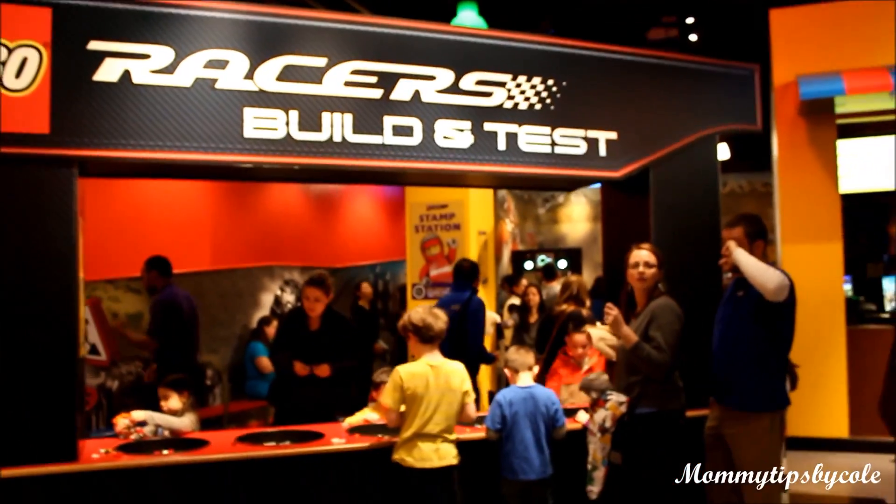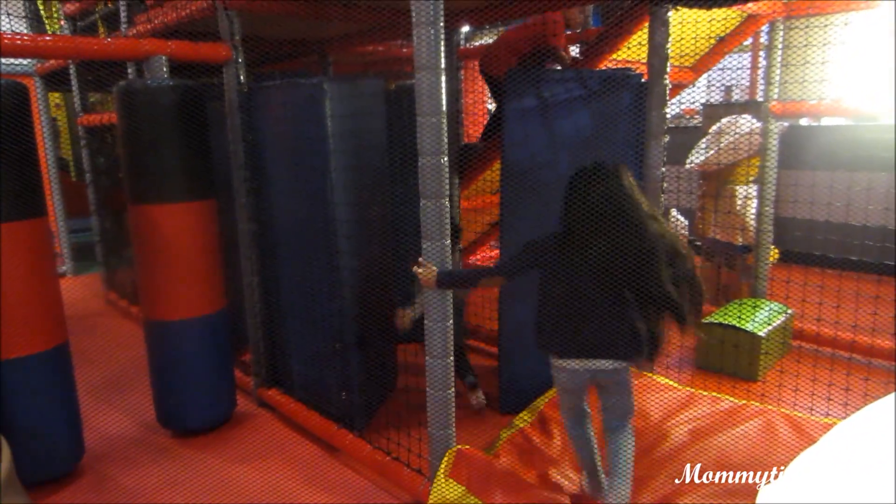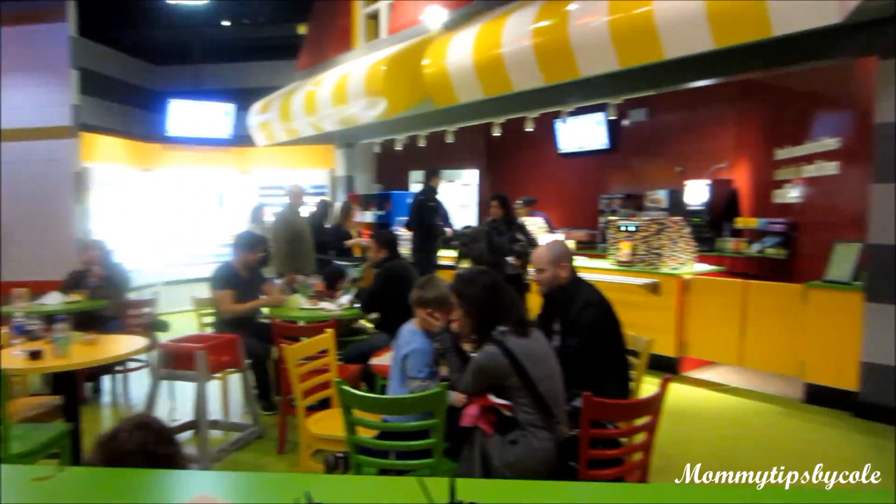Kids can also build their own race cars and test them out. There's also a huge playground in the center of everything. And if you need refreshments there is a food court as well.